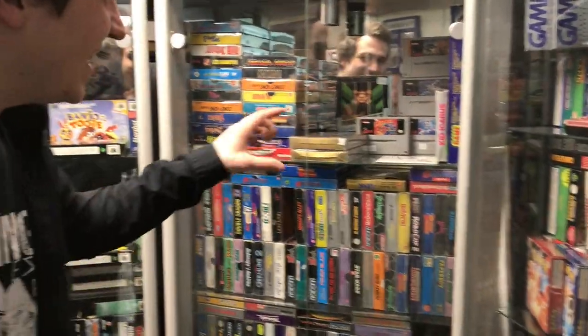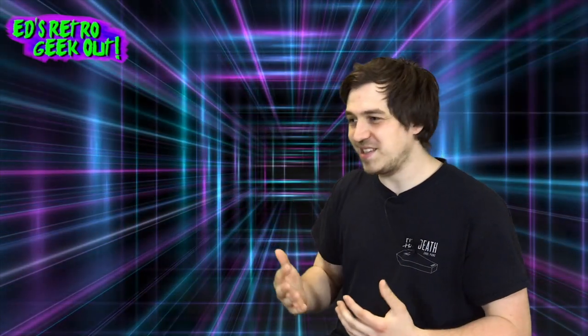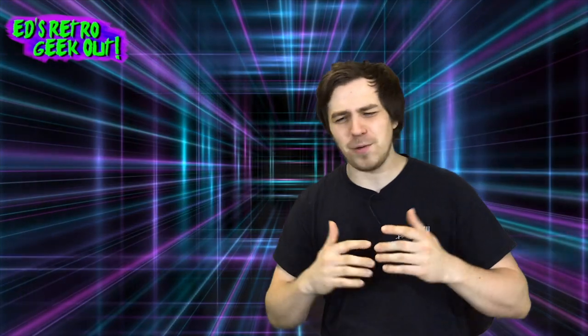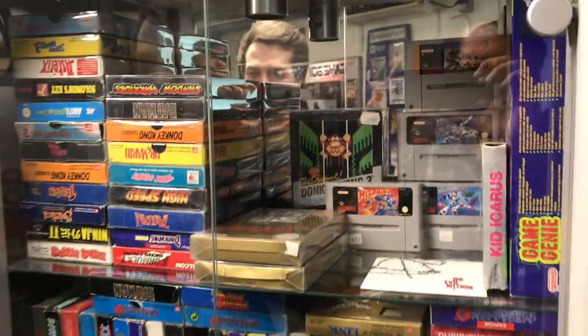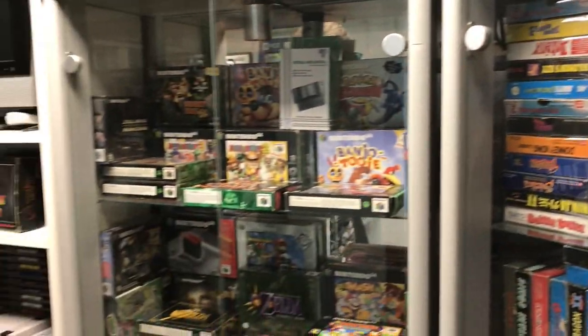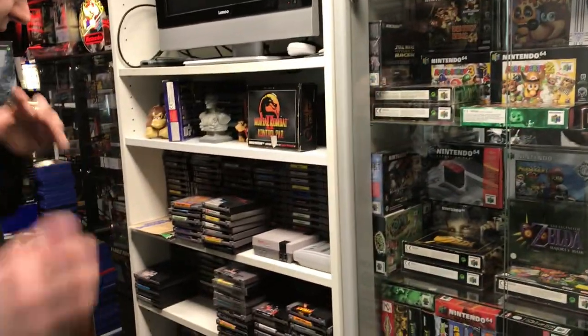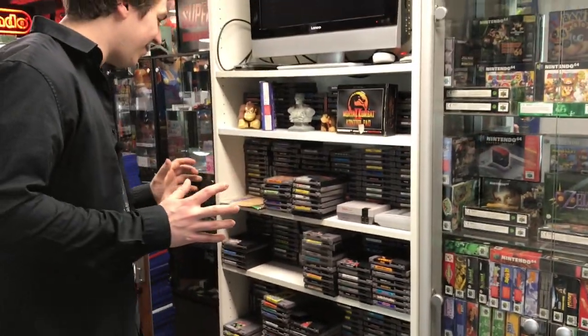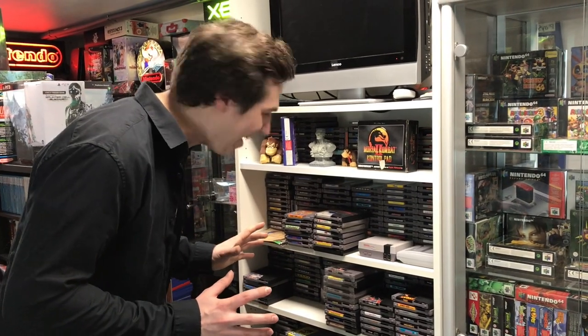There's a couple of really hard to get games right in here — some really cool games like Wild Guns and Mega Man 7 — but I'm going to steer away from those because I don't want to blow my budget on just one game. We are in a store, so he's not going to give it to us for five bucks. And some N64 games — oh my god, they even have Conker's Bad Fur Day right here, and of course loads of NES games. This is amazing.